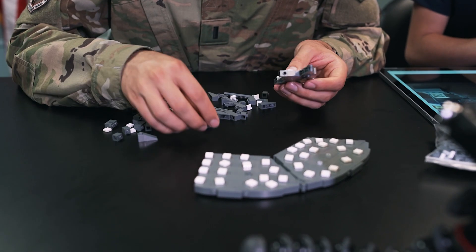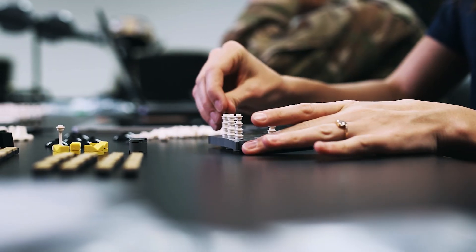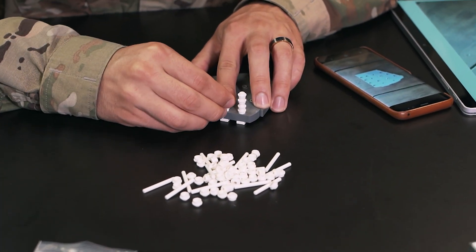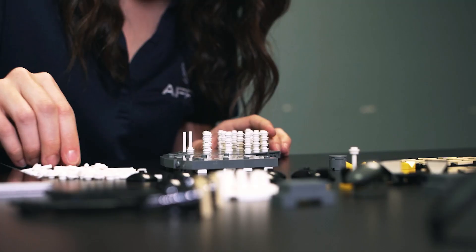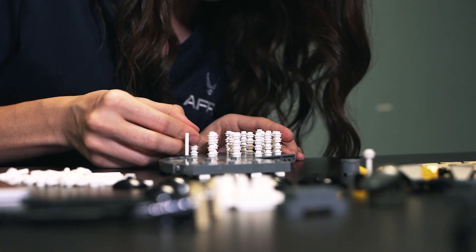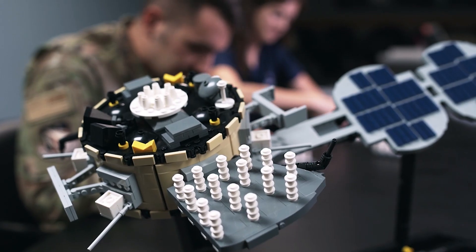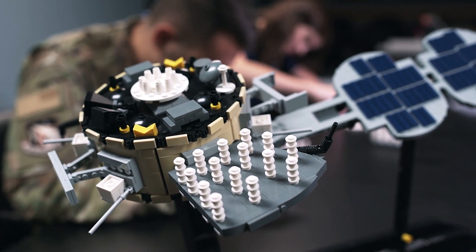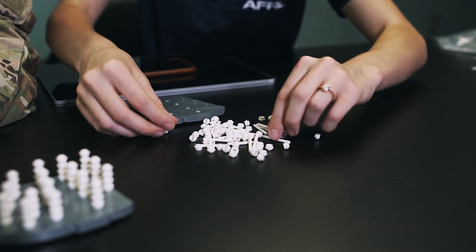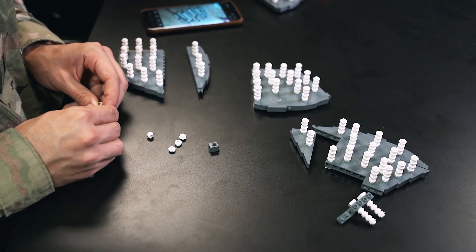There are a hundred of these on this model — about that many on the actual satellite too. Every single one of these is a tiny little radio antenna and they all transmit GPS signals. When you have this many, you can combine them in really special ways. They not only allow you to have more power, but they can actually work together to create a specific beam. That beam of GPS signal can be pointed anywhere on the Earth that the satellite can see. It's really fun science — not as fun to build all of these elements, but a lot faster than building them in real life.